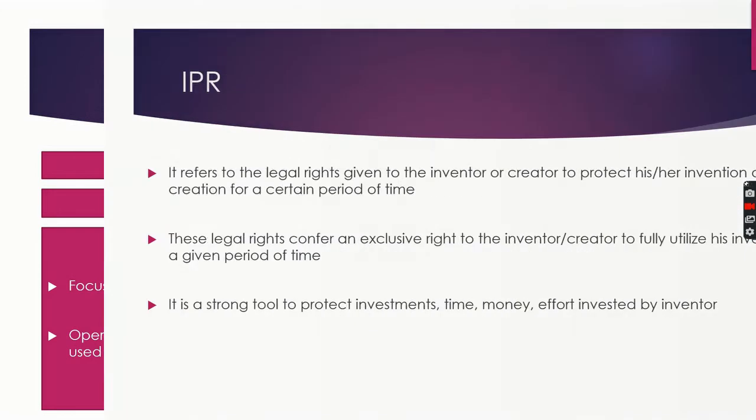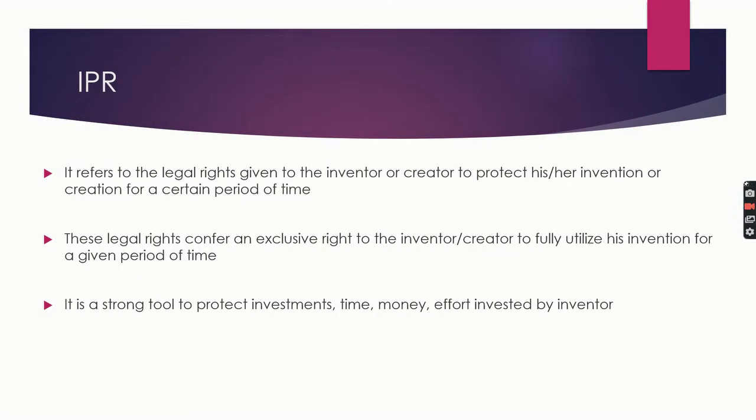Next comes IPR — intellectual property rights. It refers to legal rights given to an inventor or creator to protect his or her inventions or creations for a certain period of time. These legal rights confer an exclusive right to the inventor to fully utilize his or her invention for a given period. It is a strong tool to protect the investment, time, money, and effort invested by the inventor.